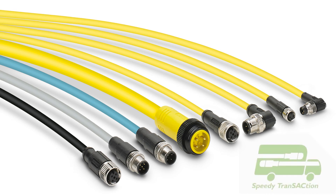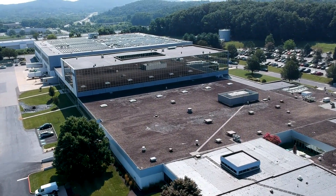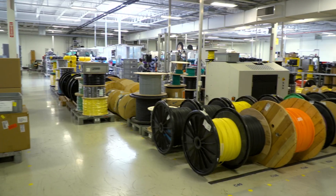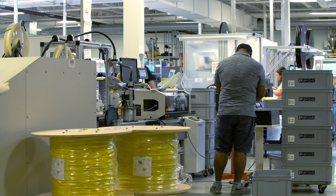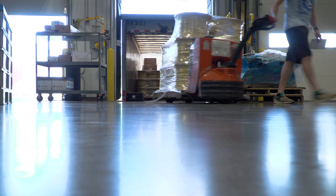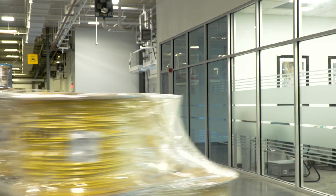When you need M8 and M12 cables fast, think Phoenix Contact because we're here for you. Even in the face of a global pandemic, our factory has increased output to record levels. We've expanded our production team by over 80% and are now running three shifts. Growth in new markets and among our core customers has continued to increase cable production.